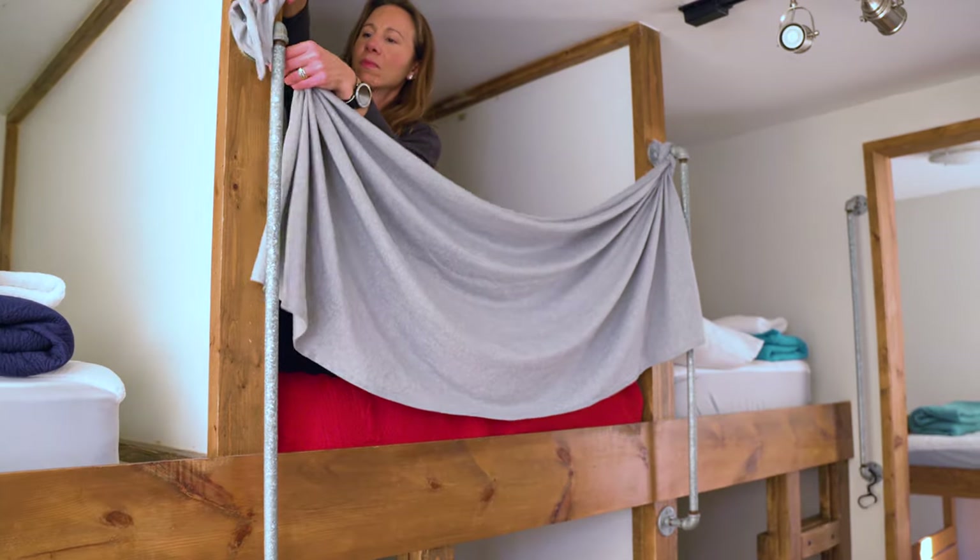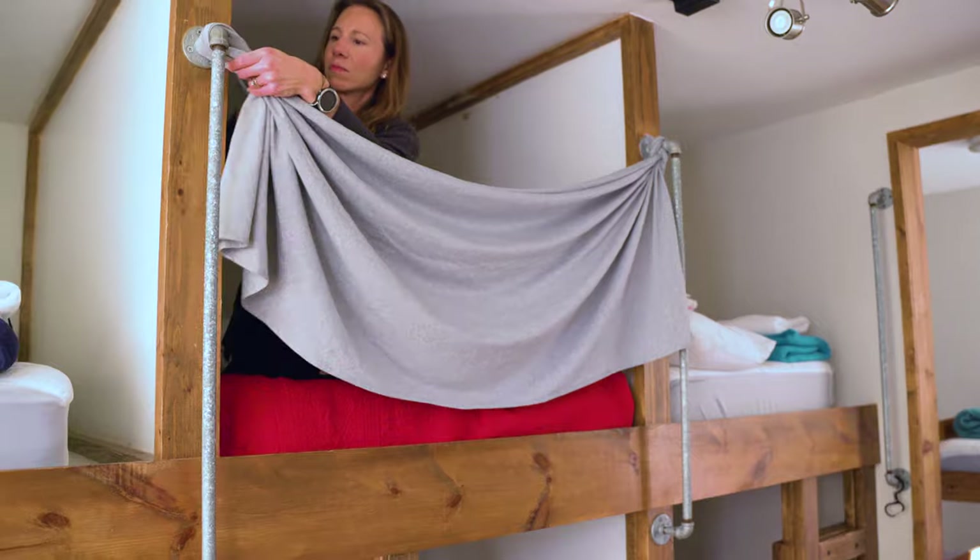We rented a dorm room with bunks for everyone on our team, but there's also private rooms if that's more your speed. If you're looking for an accessible way to experience the Motor City, make sure to check out Hostel Detroit. We'll leave a link down in the description below. Now let's get back to some gear that's essential for the hostel experience.